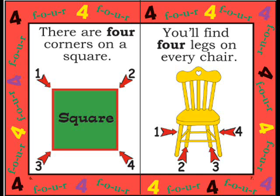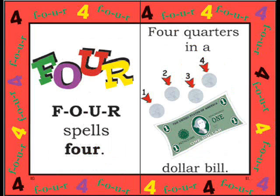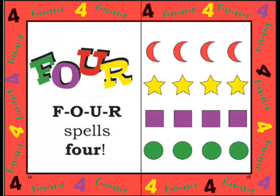There are four corners on a square. You'll find four legs on every chair. On cats and dogs and lions and bears. F-O-U-R spells four. Four quarters in a dollar bill. Four candles on a windowsill. Four cows are grazing on a hill. F-O-U-R spells four.